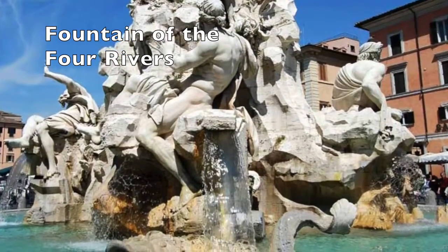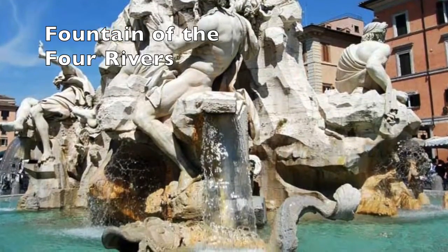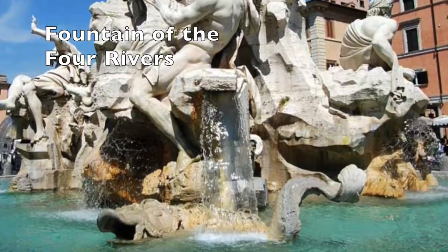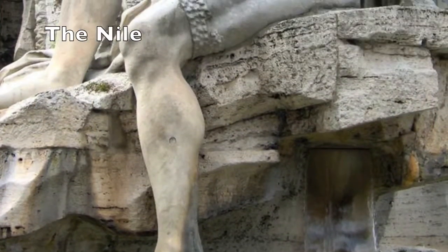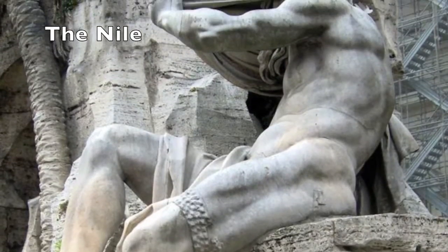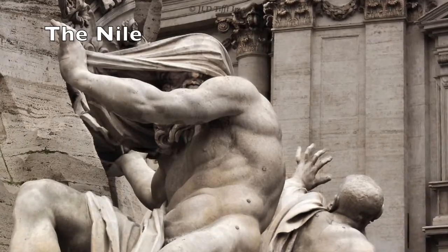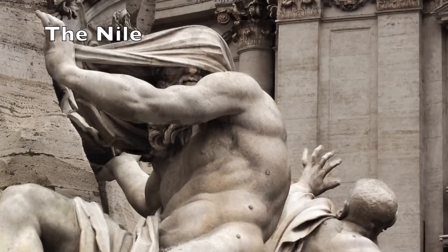The fountain is in a circular design with four male figures that each face a different direction, each representing a different river: the Nile, the Ganges, the Danube, and the Rio de la Plata. According to the website Artable, the figure representing the Nile River from Africa has his head covered, representing how the source of the river was unknown at the time. This figure also represents how Africa had not yet discovered Christianity, which is why the figure's head is covered.